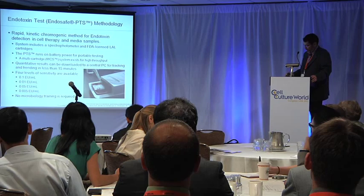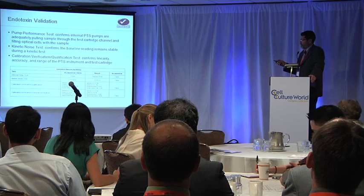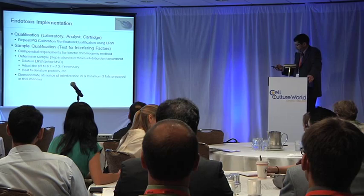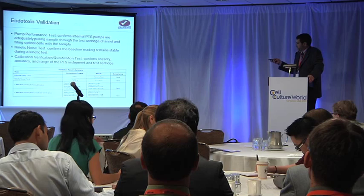For the validation, because it's an instrument, it basically just needed your typical IQ, OQ, PQ type of validation. This slide describes how we did that validation. If there are questions later, you can certainly contact me.